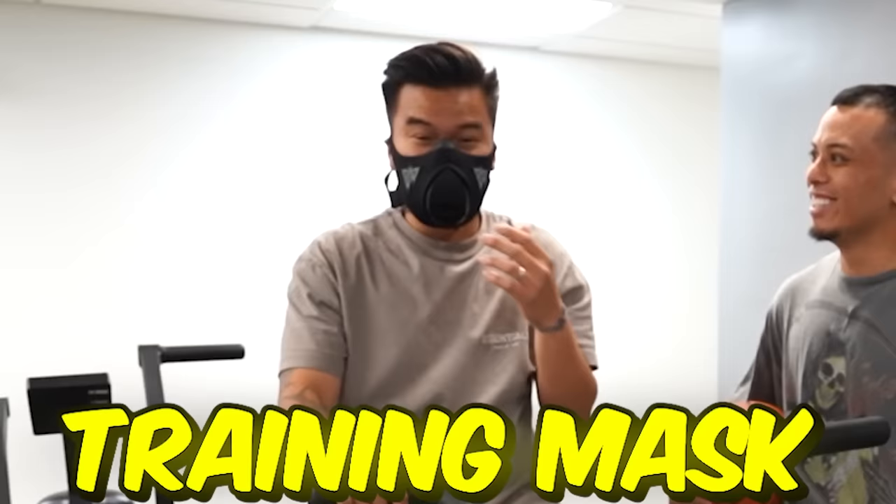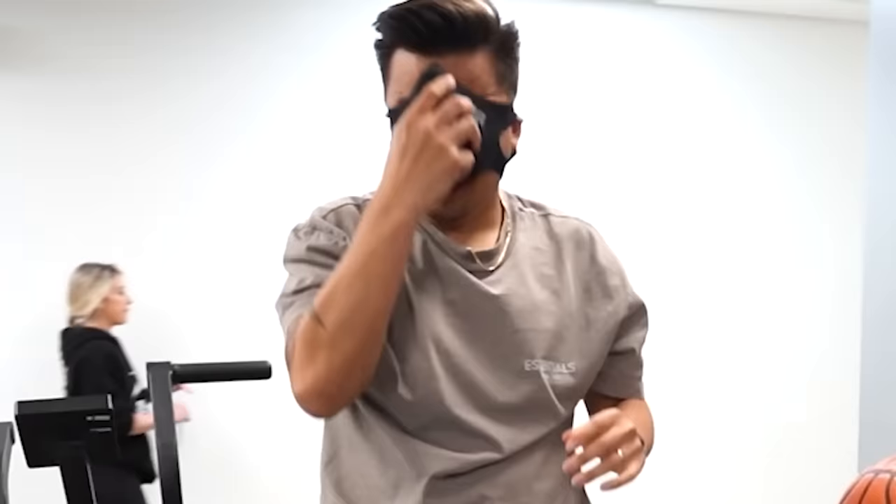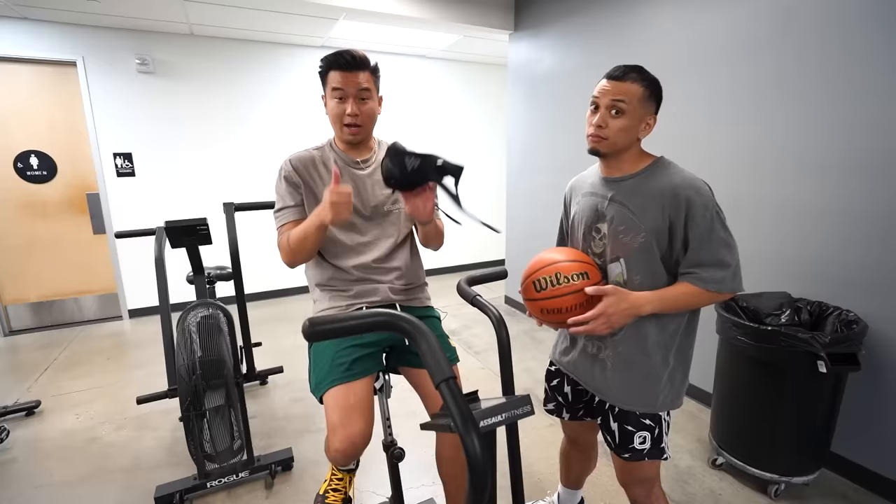The next gadget is a training mask for $54.99. Basically, what a training mask does is it reduces your airflow. I love that. I'm going to give that a thumbs up. Price is kind of hefty, but really cool.